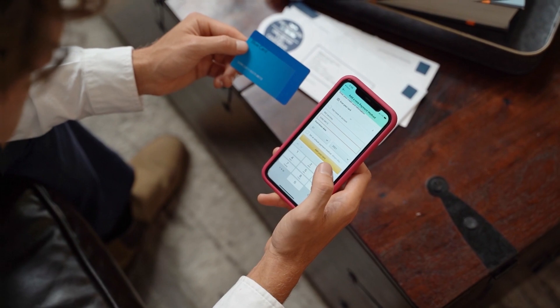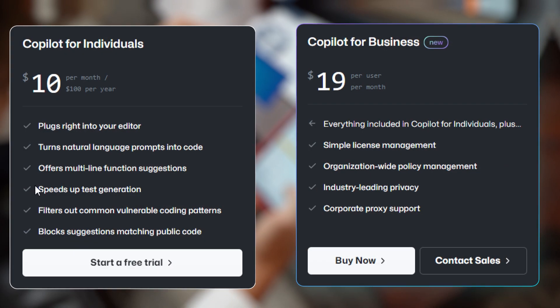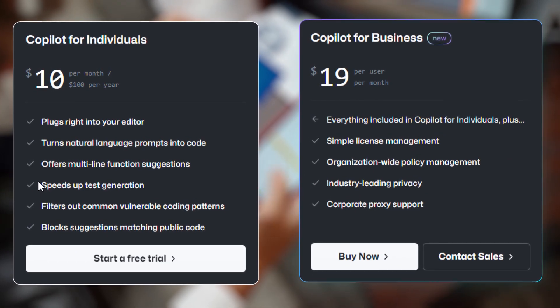In terms of cost, GitHub Copilot is available for free, while GitHub Copilot X is a paid service that requires a subscription.